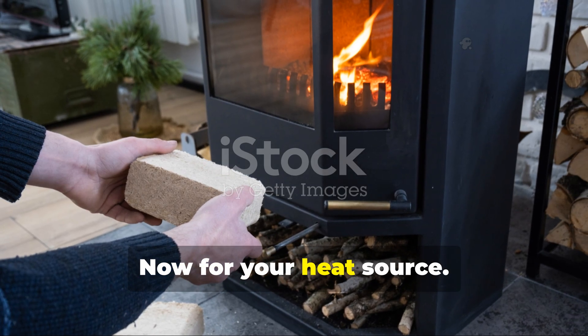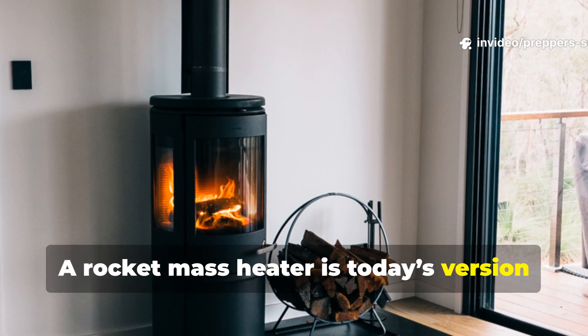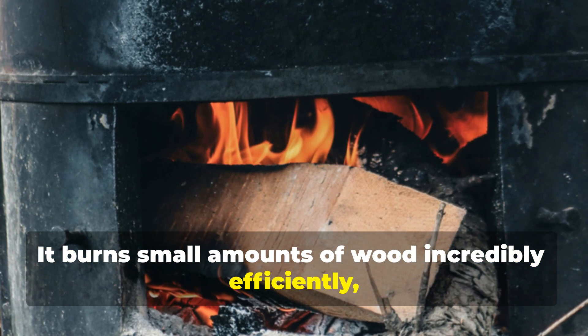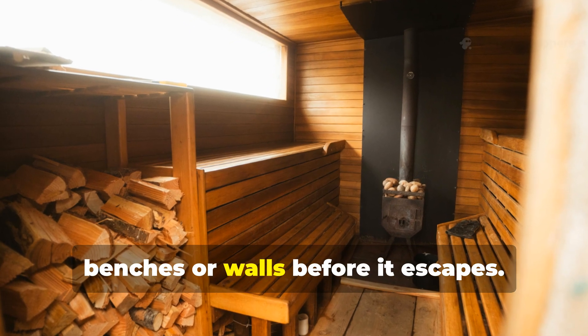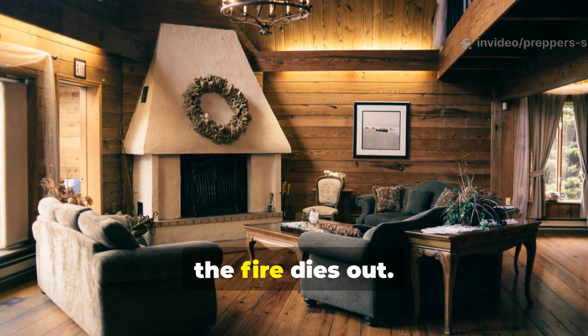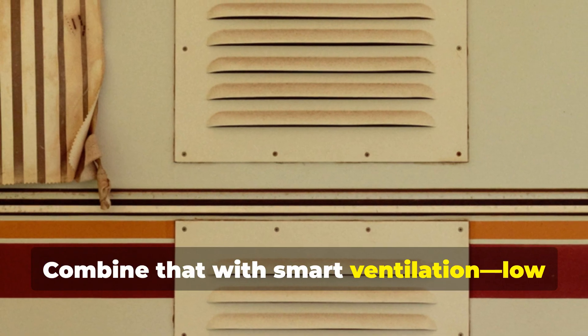For your heat source, a rocket mass heater is today's version of the Viking hearth. It burns small amounts of wood incredibly efficiently, channeling exhaust heat through earthen benches or walls before it escapes. The result? A home that stays warm for hours after the fire dies out.